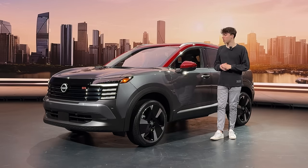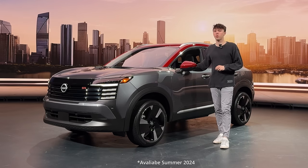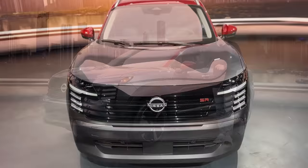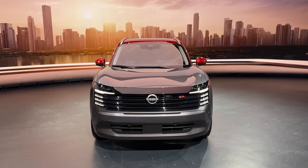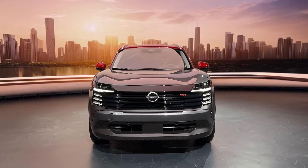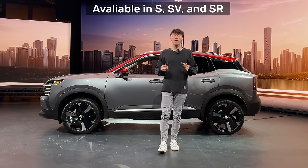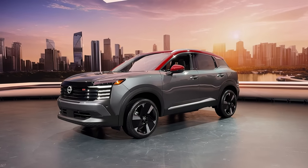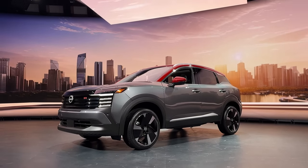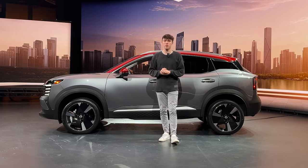The 2025 Kicks is definitely going to be coming in with a storm this summer. In the top-spec SR grade, it now offers over eight inches of ground clearance. Pair that with their new intelligent all-wheel drive system and an upgraded four-cylinder engine making over 140 horsepower, and the 2025 Kicks is going to be ready for you in all weather conditions.